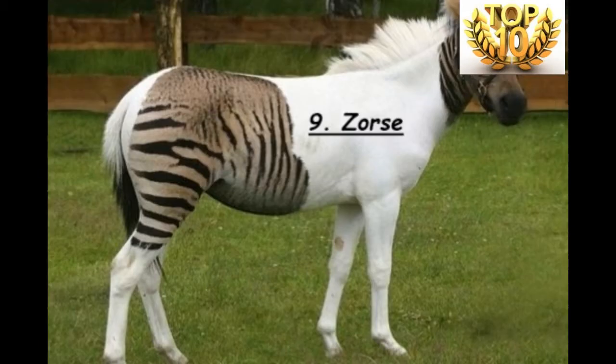Rank Number 9 is the Zoox. A Zoox is a hybrid between a horse and a zebra, and is also part of a wider category of hybrids known as zebroids.